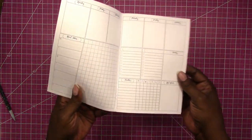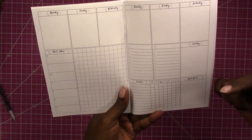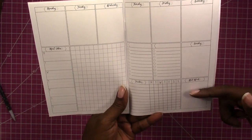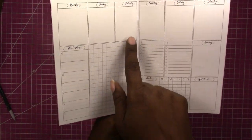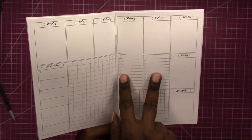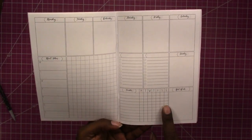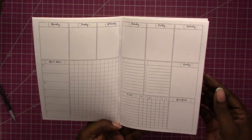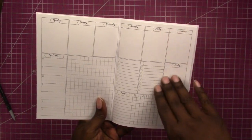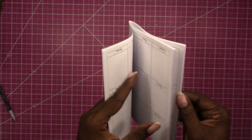It is set up like this: we have Monday through Saturday, then Sunday, and your next week meal plan. You have a nice size grid, two checklist options where you can put whatever headers you want, and you also have a small weekly tracker.